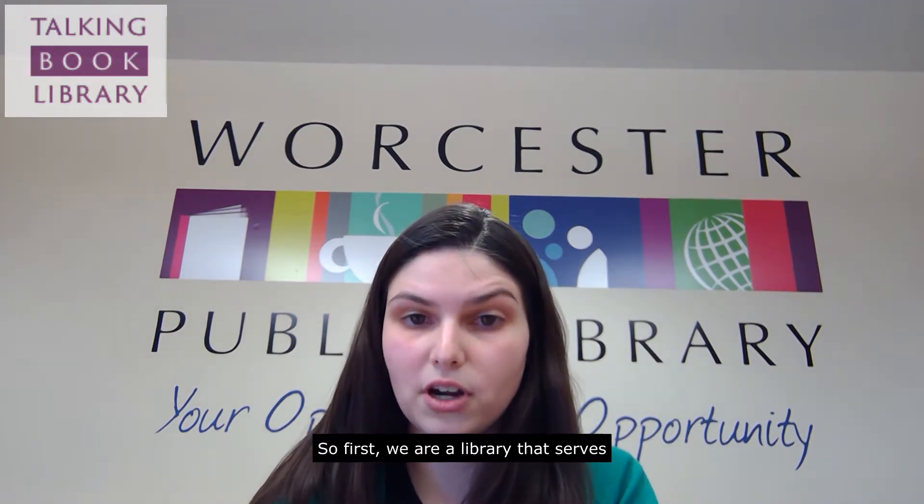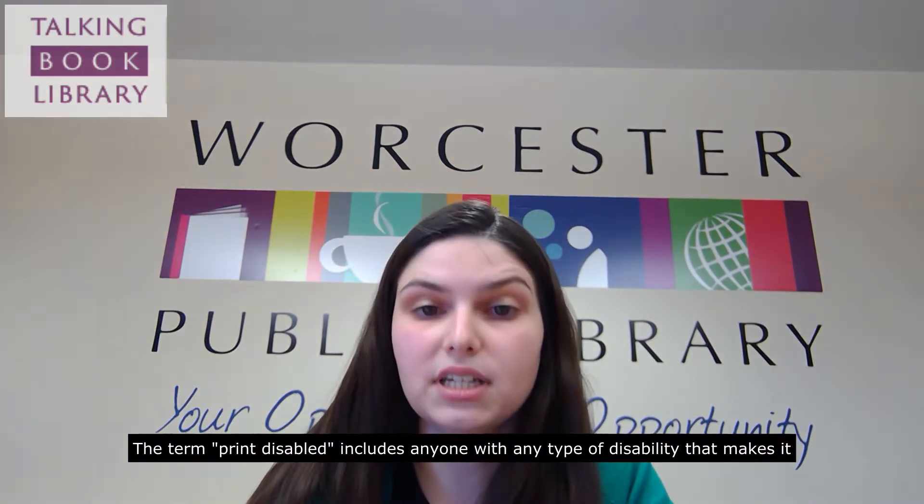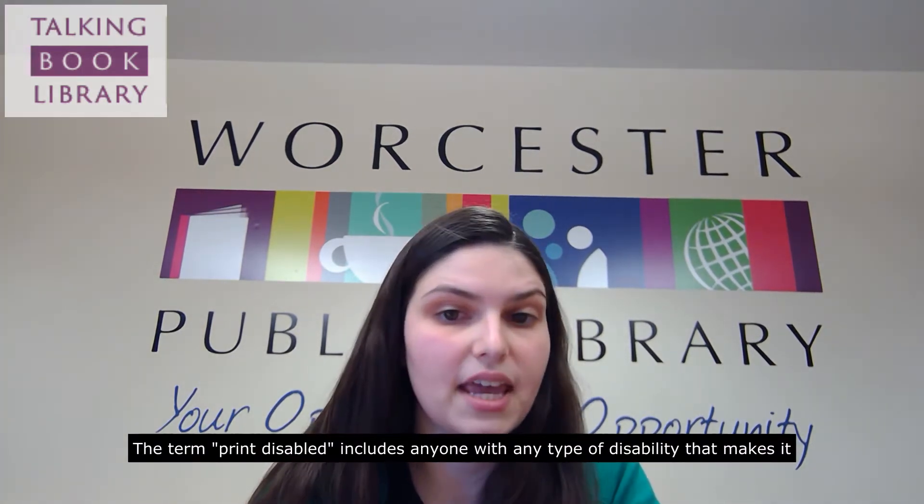We are a library that serves print disabled individuals. The term print disabled includes anyone with any type of disability that makes it challenging to read standard print for long periods of time. This can include someone with a visual impairment, a physical condition that makes it difficult to hold a book and turn pages, or someone with a reading disability such as dyslexia.